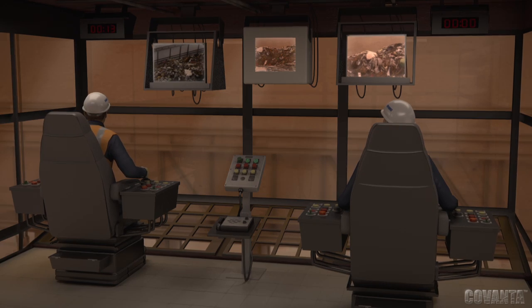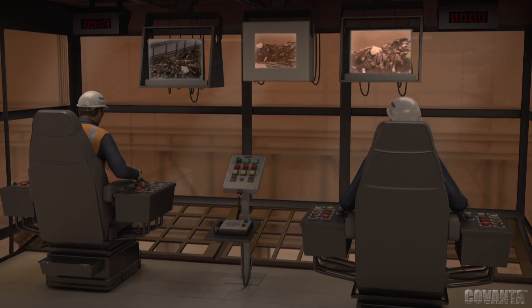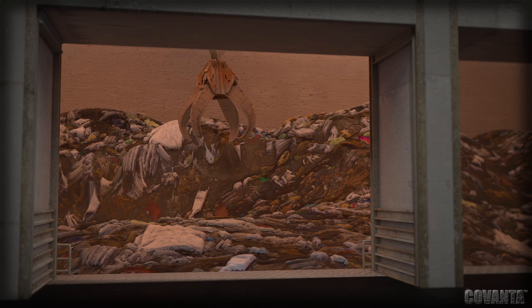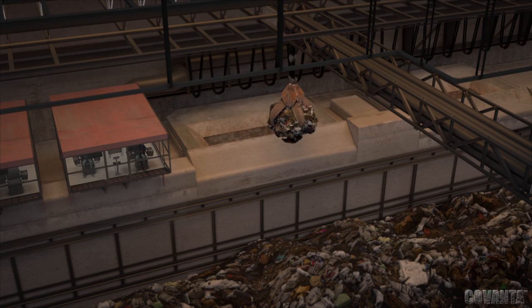Crane operators control large grapples used to mix the waste within the refuse pit and load it into feed chute hoppers to start the combustion process. Solid waste is then fed onto the Stoker grate, where complete combustion occurs.